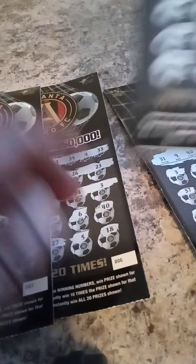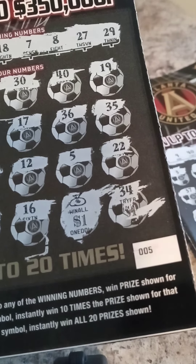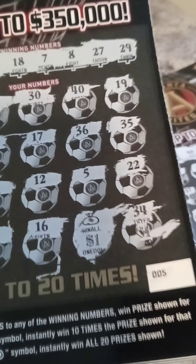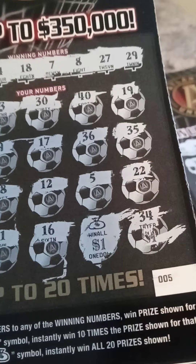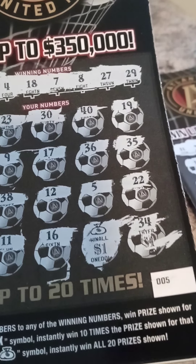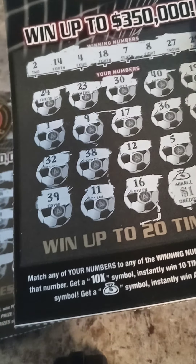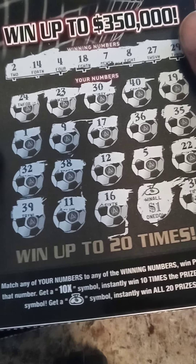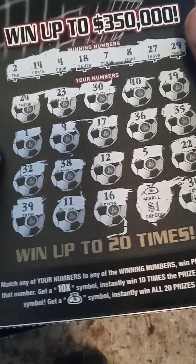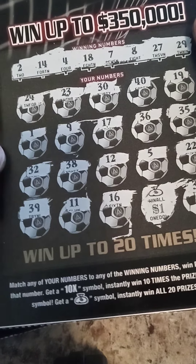And then I scratched ticket number 5. Ticket number 5. And guess what? I found the sock symbol. And I'm like, yes, this is looking good. I found the sock symbol. But when I scratched the money, it was only $1. So I won $20 on this ticket. Yeah, I won $20.